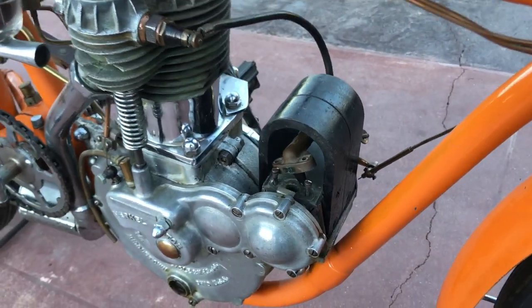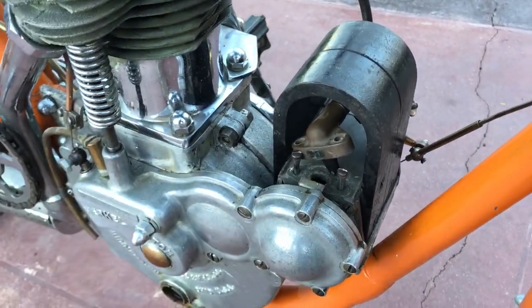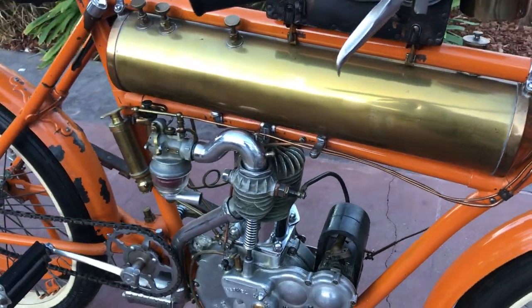It looks like the magneto has been worked on. From what I understand, it doesn't show spark, so it's going to have to be rebuilt.